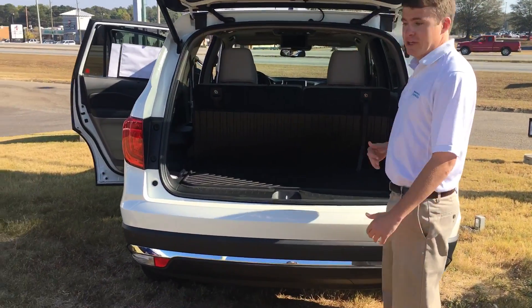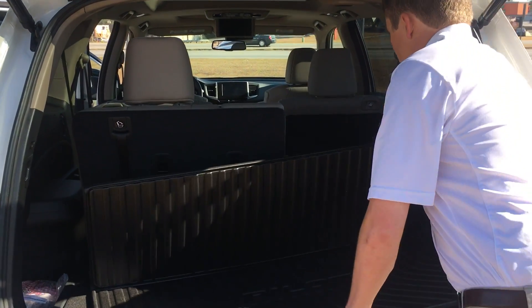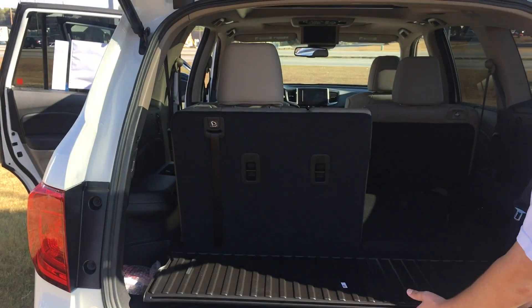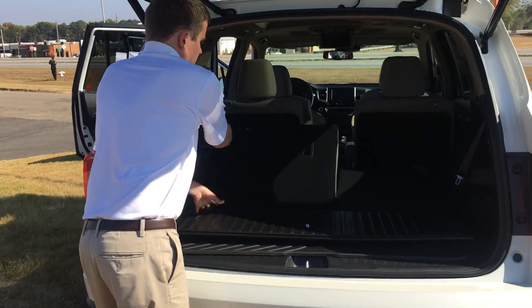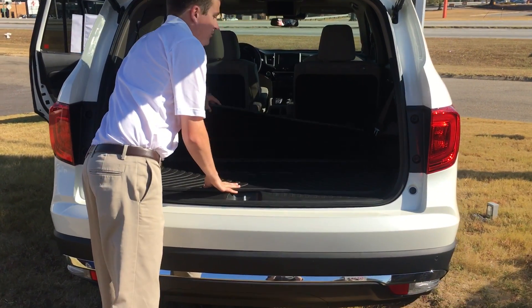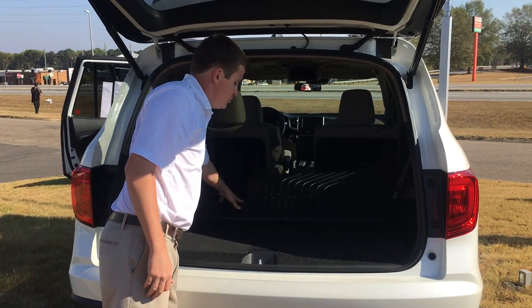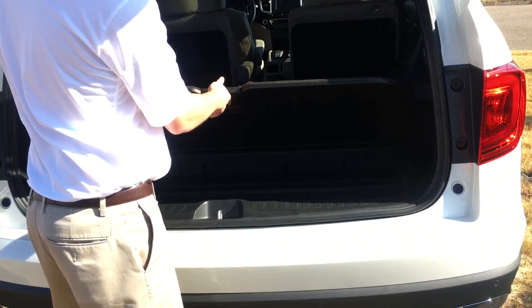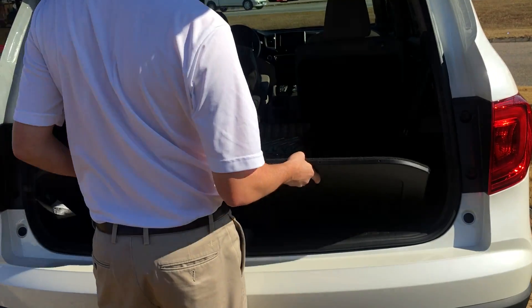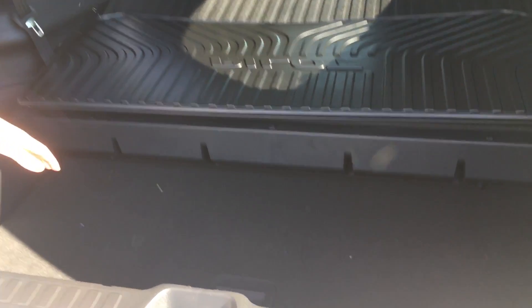Now for your third row, it's extremely easy to lay down. Pull right here and it's going to drop forward. You do get a 60-40 split. This mat is actually a tri-fold mat to cover the whole back of the vehicle. If you do want to store things underneath, you get that extra storage there. And if you're picking up groceries and you don't want them to slide, you pull this and drop it down to get well storage as well.